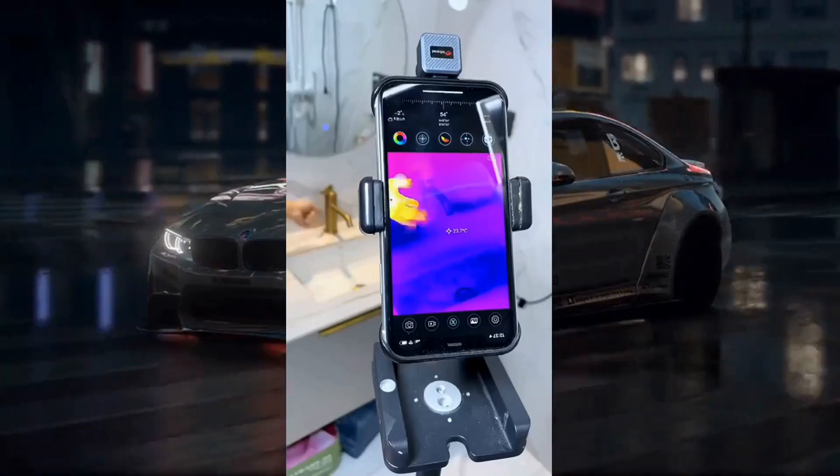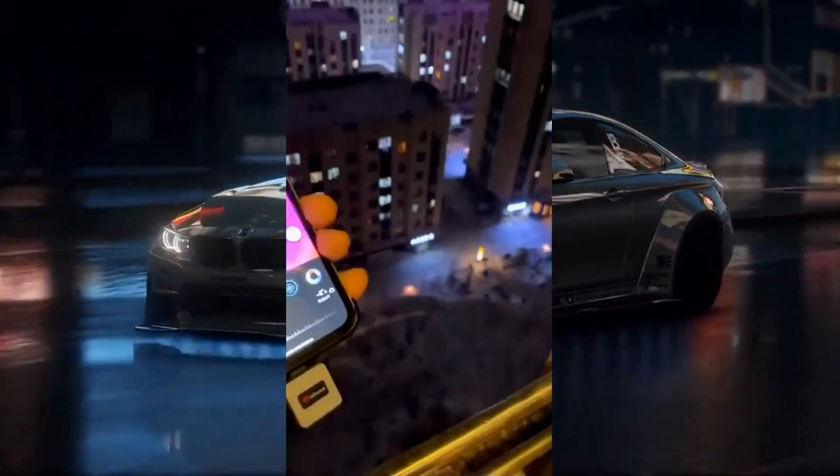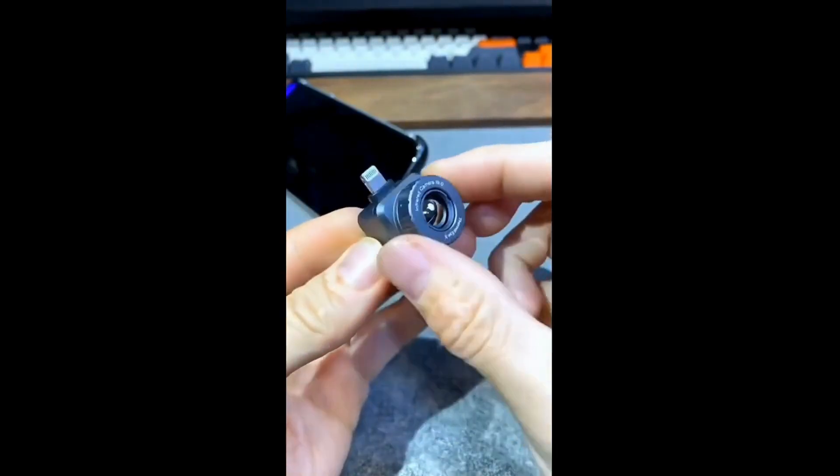Wireless power and data: the lens charges inductively from a special case and connects via a low-energy wireless protocol to your phone for data processing and display control.